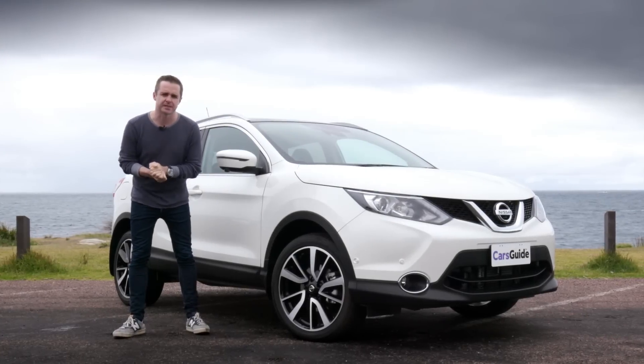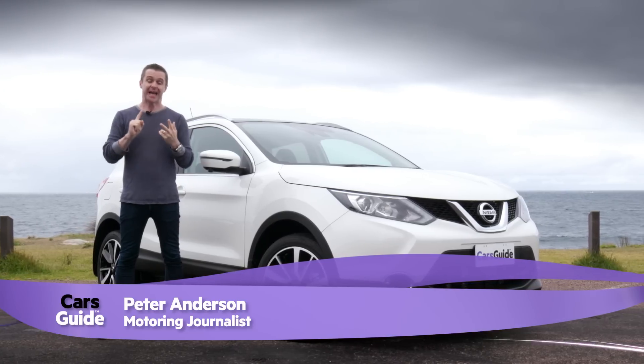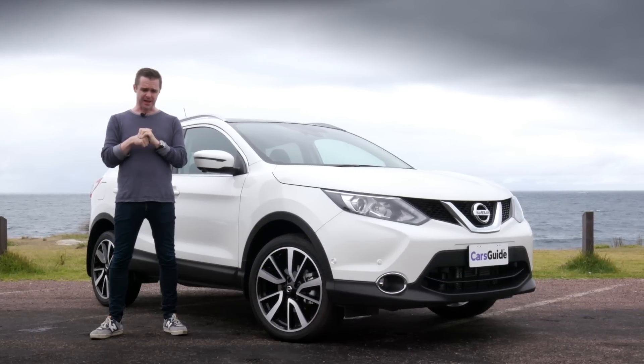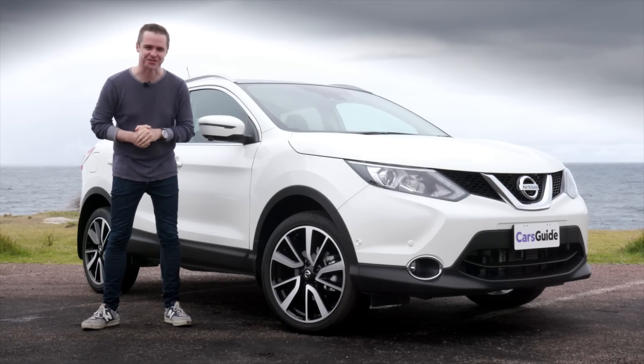When is a small SUV not a small SUV? Well, when it's got a big boot, a big interior, and it's by far the biggest in its class. If you want to meet the small SUV that isn't, well you're in luck, because I've got one right here. It's the Nissan Qashqai.